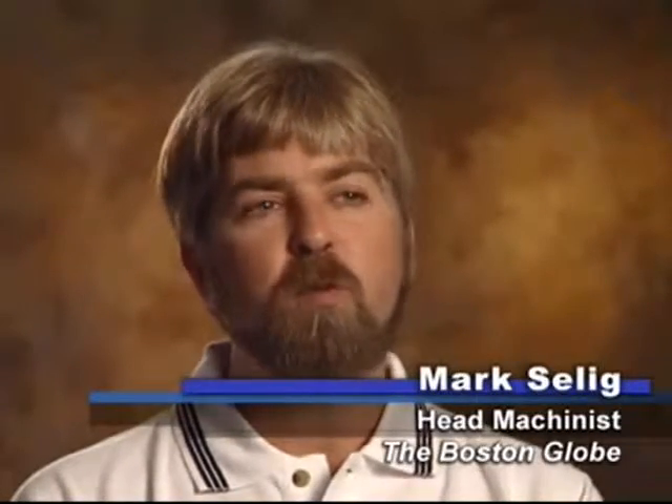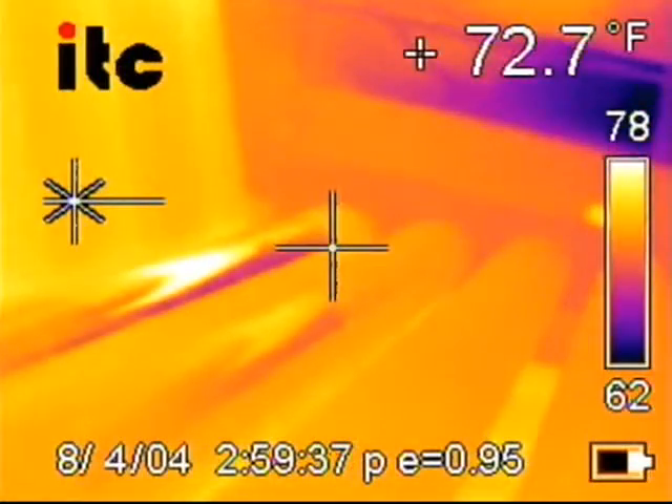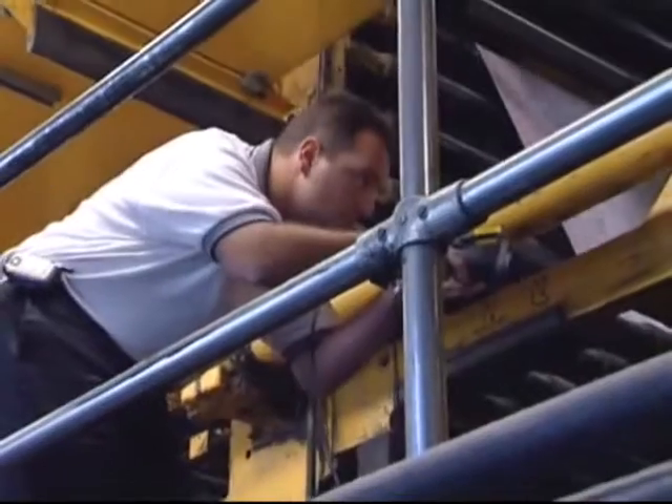The FLIR camera measures up against the other technologies because I can view more equipment quicker. Instead of taking four hours to collect vibration analysis and go through all that data, the FLIR camera gives me the ability to streamline my whole predictive maintenance program, keeping it cost effective.